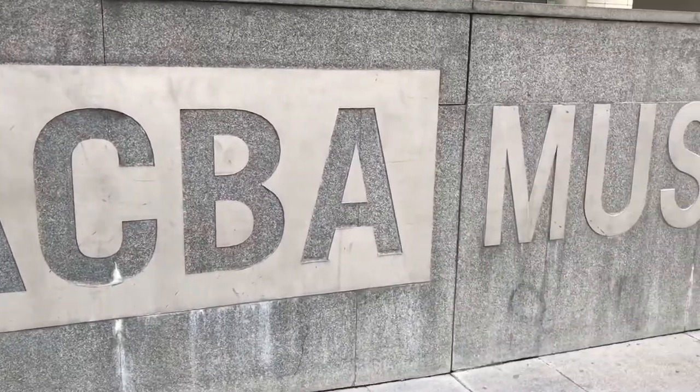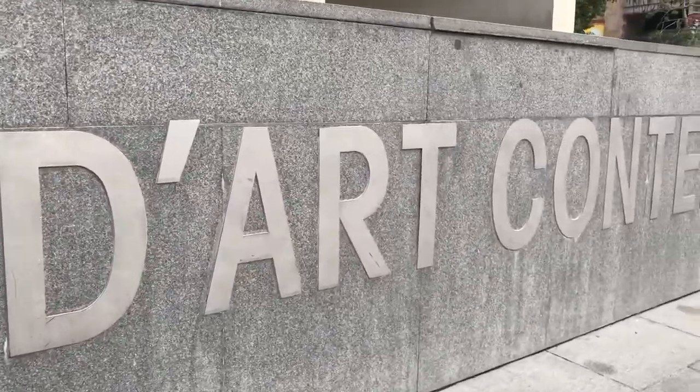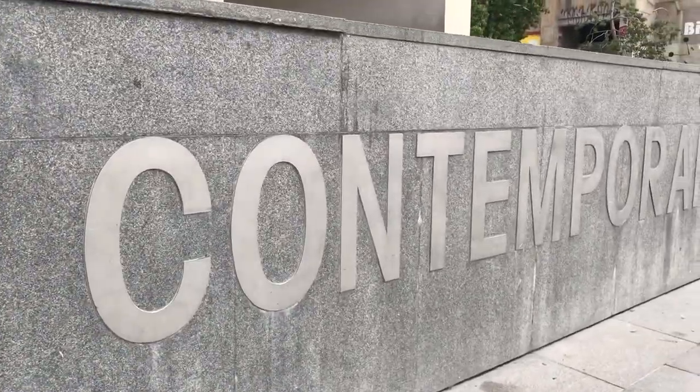What's up guys? Patrick here, tour guide and your guide to Barcelona. Today we're visiting the MACBA. Not sure if you should visit the MACBA on your next trip to Barcelona? In this video we'll take a quick tour and help you answer that very question — is it worth it?